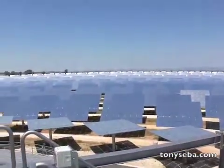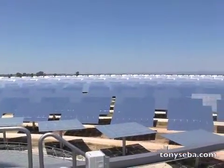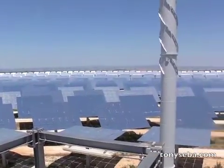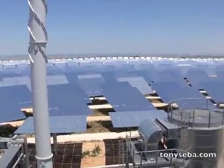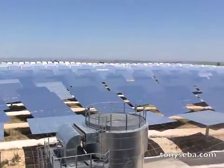This is 360 degrees of heliostat. This is Tony Siva at Gemma Solar in Andalusia in southern Spain — the first solar power plant that can generate electricity around the clock, 24-7 solar electricity.